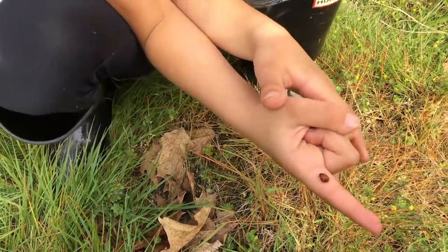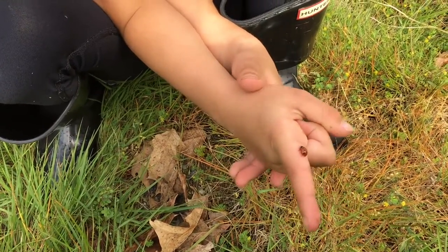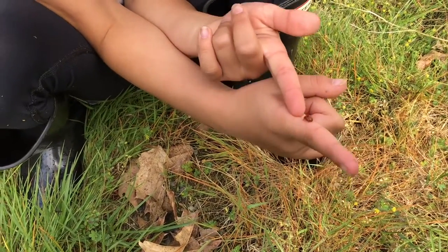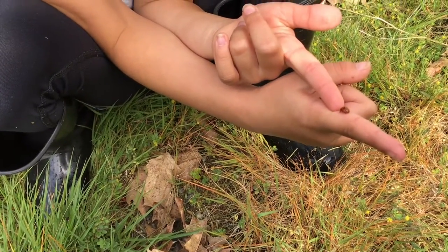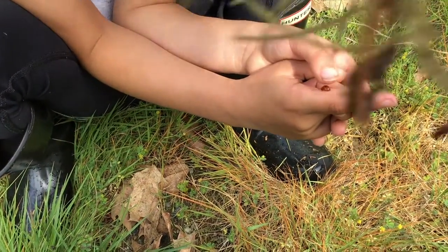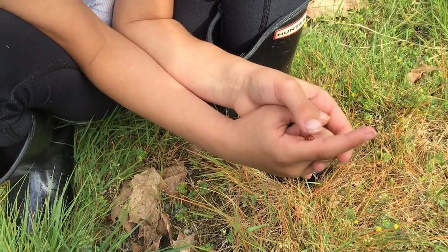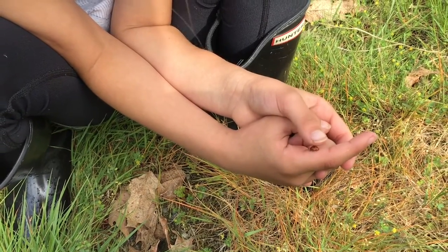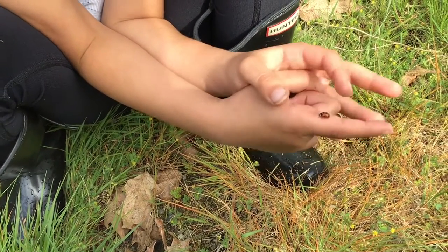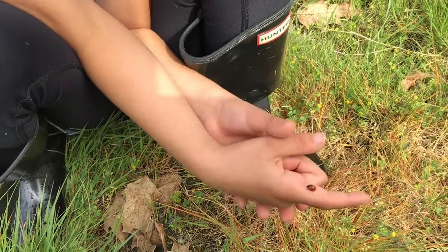Ella has found one of our most common spring insects that starts to emerge this time of year — you might see a bunch swarmed on your house sometimes. This one's just all by itself, but this is a ladybug, or some places they call them ladybirds. The larva of the ladybug is actually really different — it looks like a little spiky, kind of scary critter — but we know them best in their adult stage as the little friendly ladybugs. So we're going to set this one free.